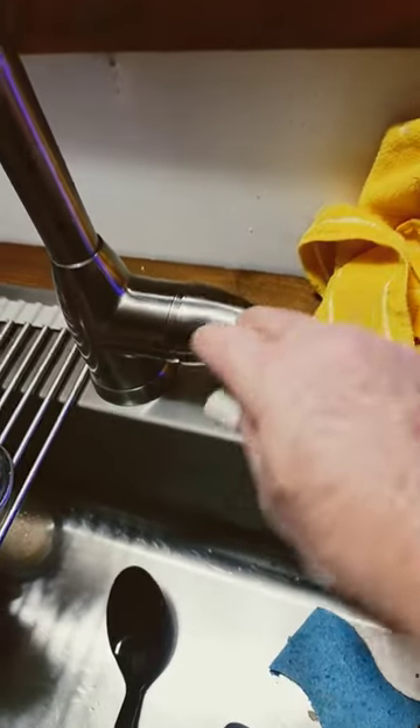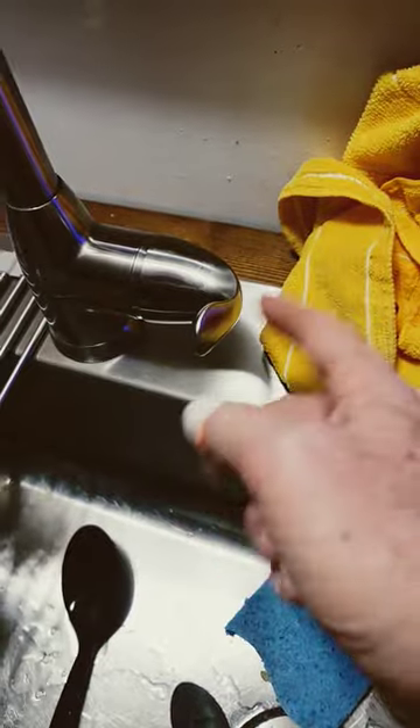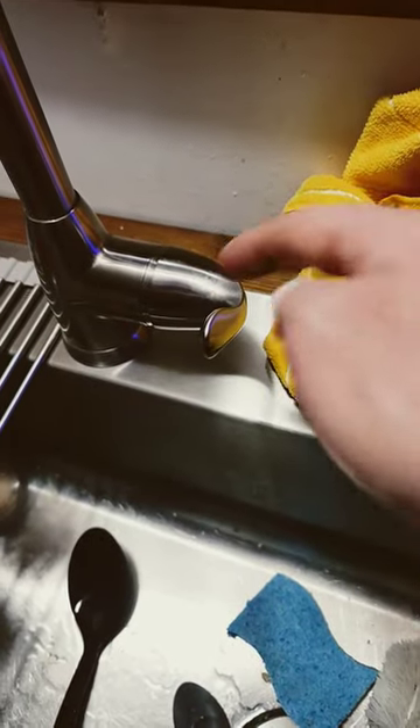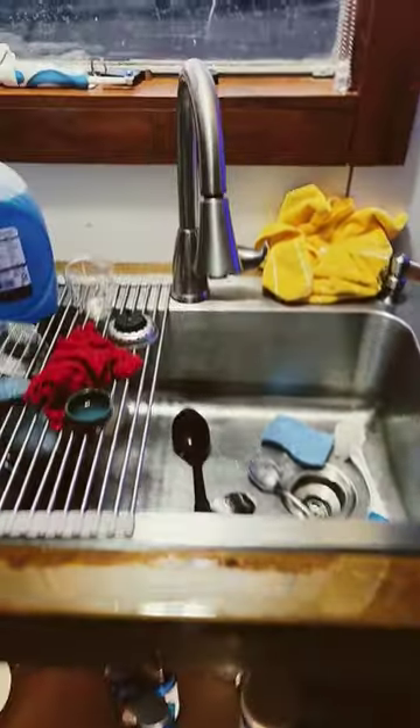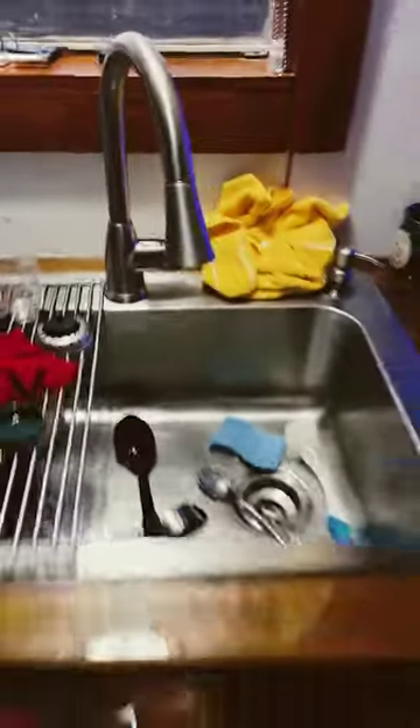Then I had to take the faucet out again to get to the set screw, take the handle out, and check the cartridge inside, which also turned out to be fine — though the whole thing has only been used for a little over a year, so it should be.